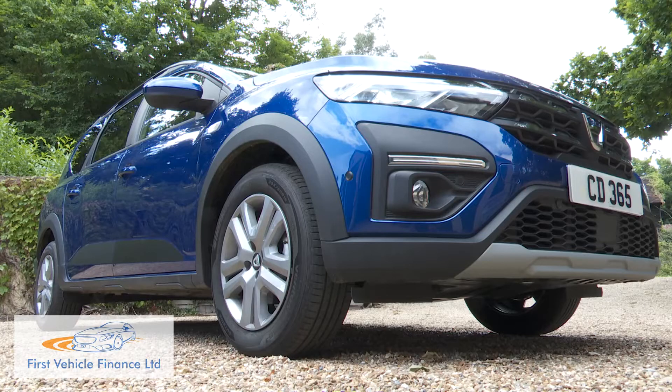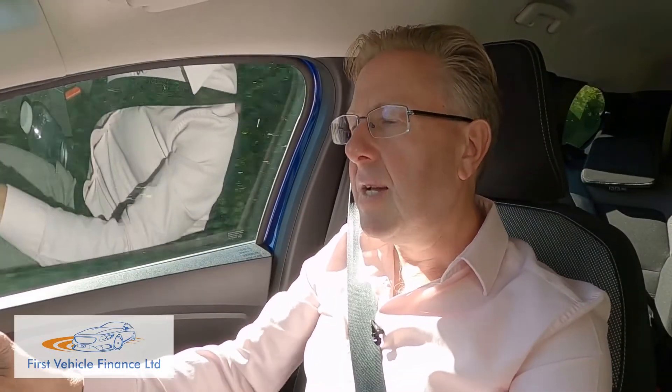Despite the car's SUV-style visual vibe, there's no real off-roading prowess, but with 200mm of ground clearance, rougher tracks won't be as awkward as they would be with a conventional family estate — or most small SUVs come to that.